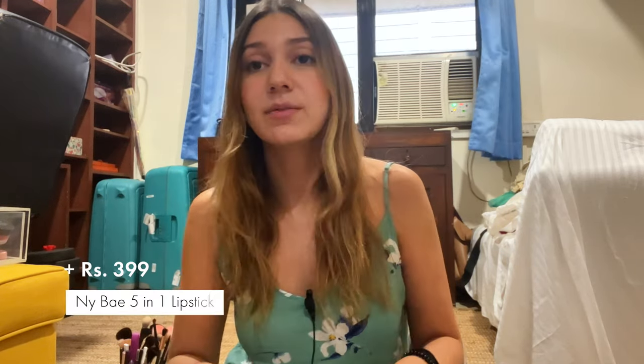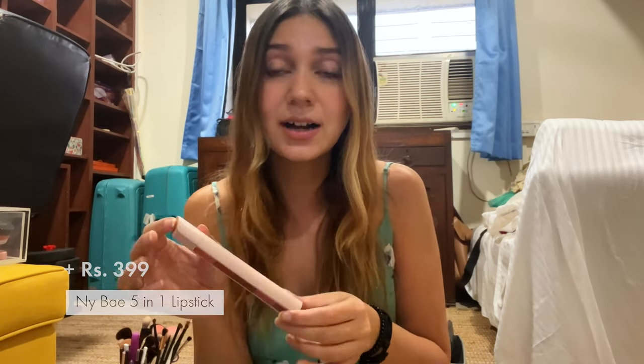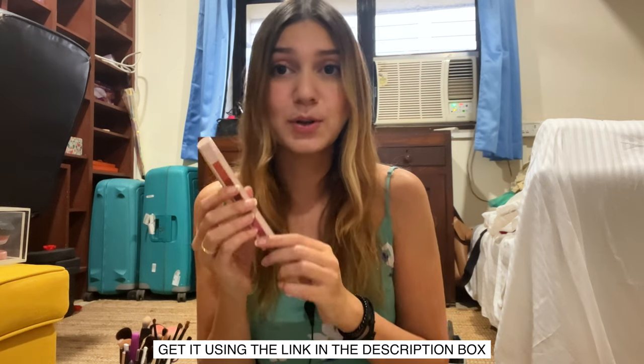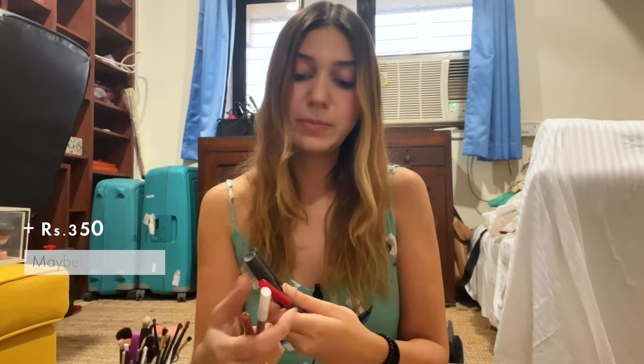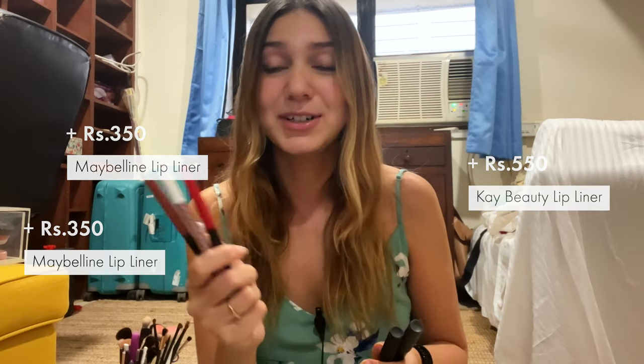I have a NYX whipped lip and cheek stain that I haven't yet opened, but this used to be one of my favorite products. I have the NYX 5-in-1 lipstick which is definitely one of my favorite products right now — great for when you're on the go, so check the link in the description box below. I have a bunch of lip liners from Maybelline and K-beauty. Not generally a fan of lip liners — I haven't really used these much but I do have them.